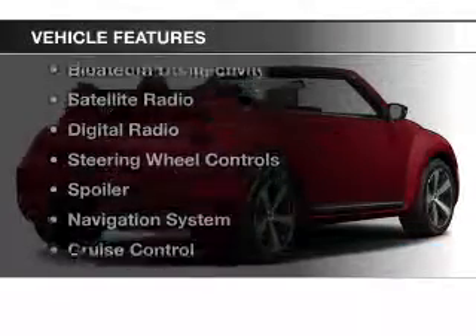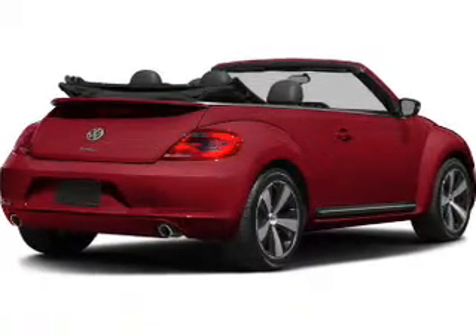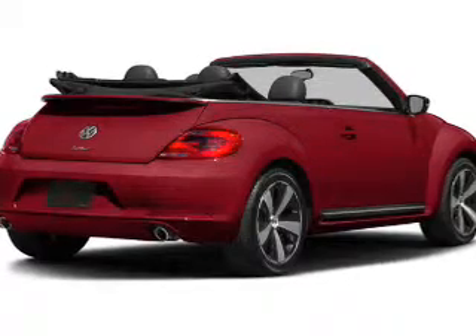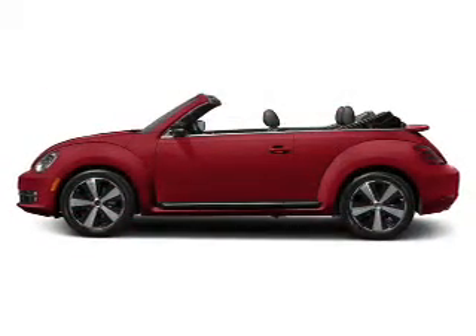The features include a turbocharger, heated seats, Bluetooth connectivity, a satellite radio, digital radio, steering wheel controls, a spoiler, a navigation system, cruise control, and a trip computer.